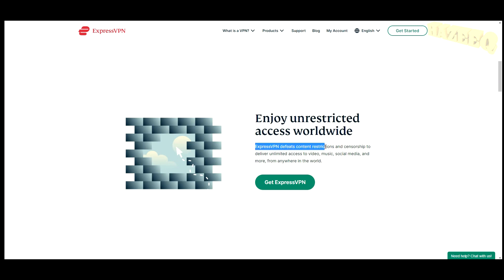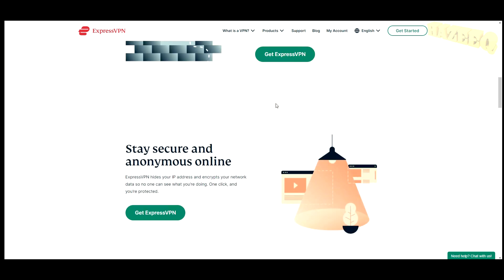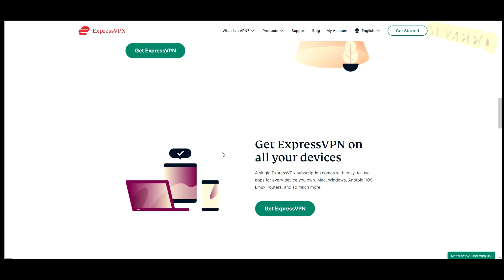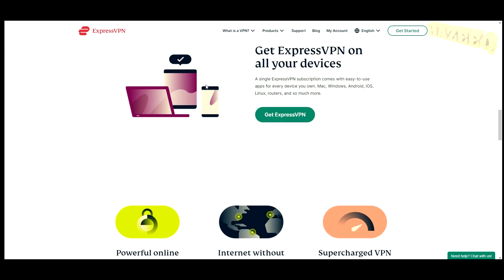ExpressVPN defeats content restrictions and censorship to deliver unlimited access to video, music, social media, and more from anywhere in the world. It hides your IP address and you can switch to an IP in Japan, the Netherlands, or wherever you want — they have more than 3,000 servers in 94 countries. You can get ExpressVPN on all your devices: MacBook, laptop, phone, console, router. The links are in the description — it's a great product and we can all benefit from it. Thanks for watching, catch you in the next one!